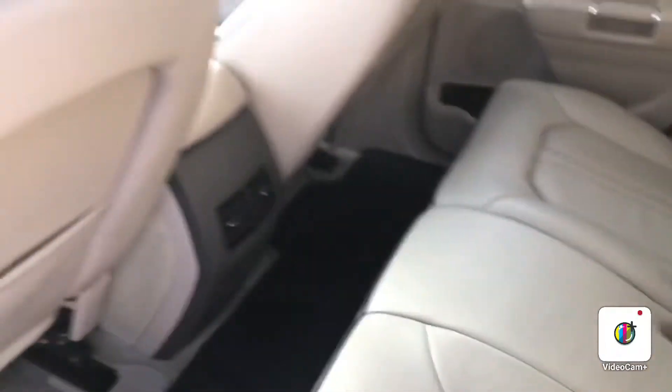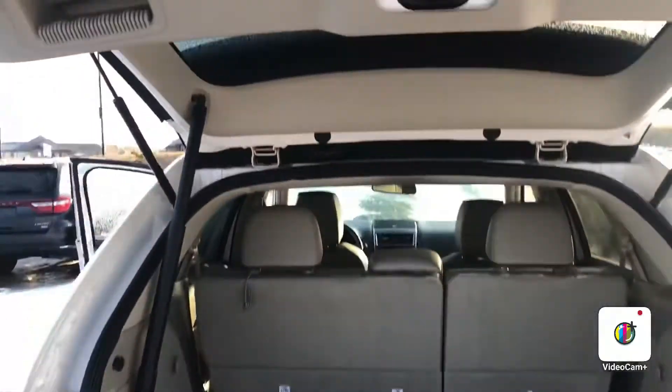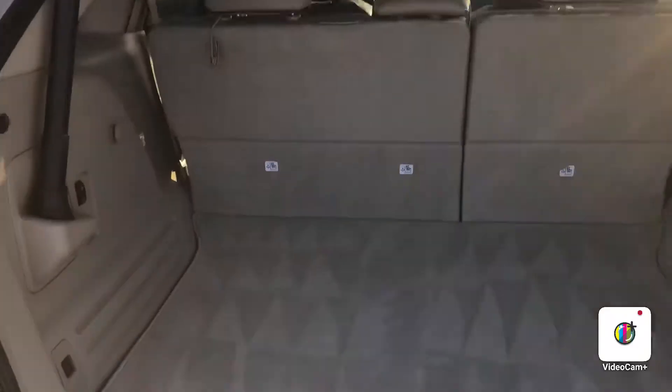Take a look out back here — everything's in perfect condition, lots of space. You do have your power liftgate, and here's your trunk area. Again, it's Steph here from Northside Nissan. If you have any questions on the MKX, give us a shout.